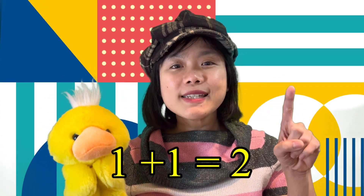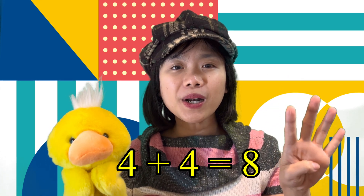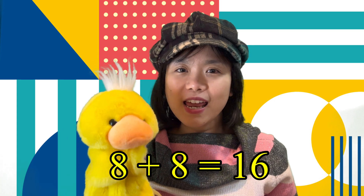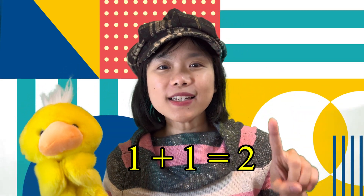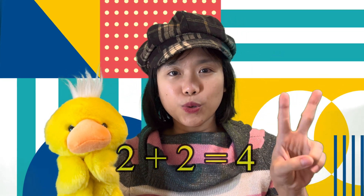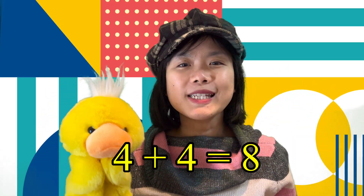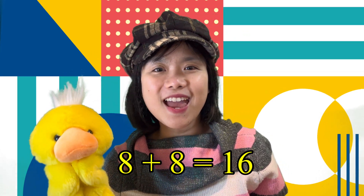One plus one equals two. Two plus two equals four. Four plus four equals eight. Eight plus eight equals sixteen. One more time — one plus one equals two. Two plus two equals four. Four plus four equals eight. Eight plus eight equals sixteen. Yay!